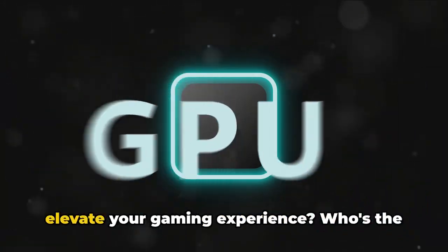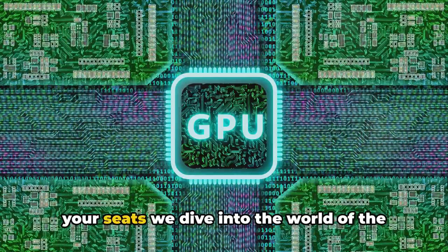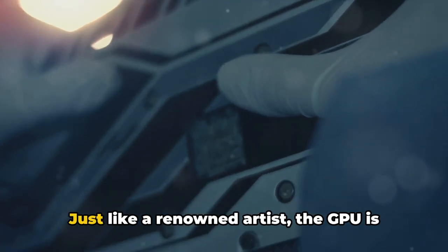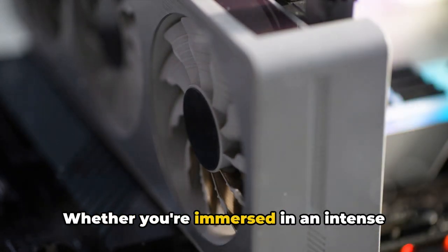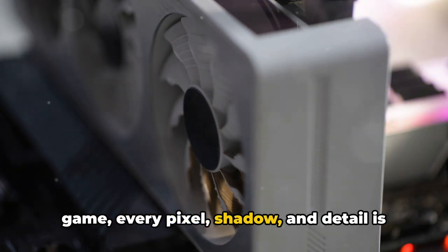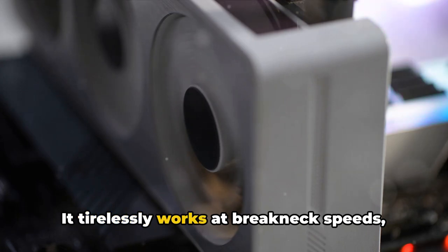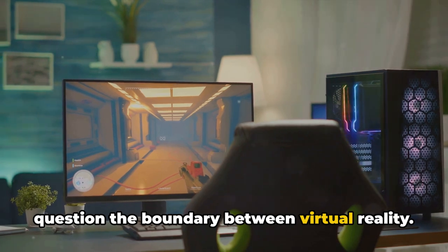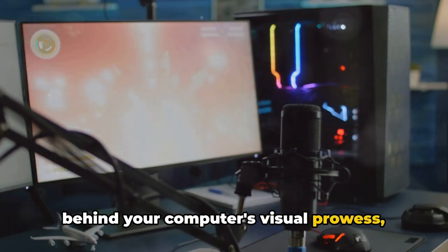But what about the stunning visuals that elevate your gaming experience? Who's the mastermind behind that? Well, hold onto your seats. We dive into the world of the graphics processing unit, more commonly known as the GPU. Just like a renowned artist, the GPU is entrusted with the task of rendering all visuals, animations, and videos you see on your computer screen. Whether you're immersed in an intense game, every pixel, shadow, and detail is meticulously crafted by the GPU. It tirelessly works at breakneck speeds, rendering lifelike images that make you question the boundary between virtual reality.